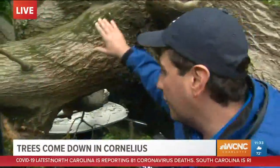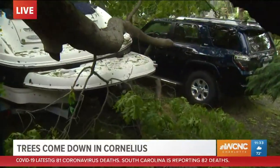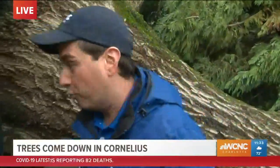The boat underneath this very large oak tree — you can see the boat here. The sad thing is the owner just bought this boat two days ago. Two cars were also underneath the cedar trees, but luckily there's only minor damage. Right now the owner is trying to cut them out so they can go about their business for the day.